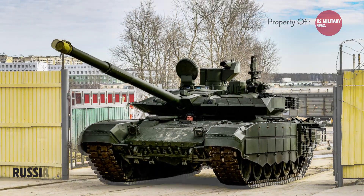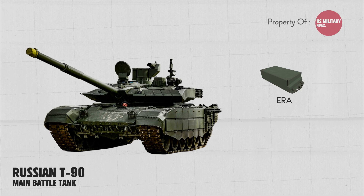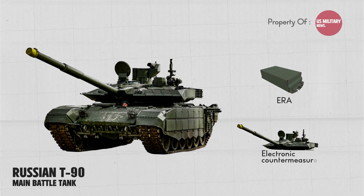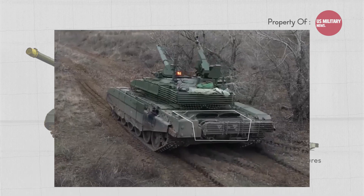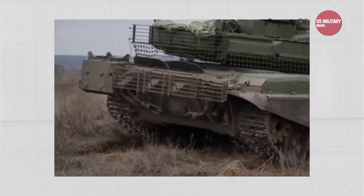The T-90, developed in Russia, is a formidable tank that has been upgraded with side explosive reactive armor and an electronic countermeasures suite. The T-90 is powered by a V12 piston engine and has a top speed of 37 mph.